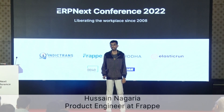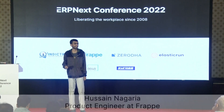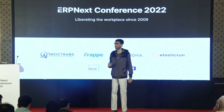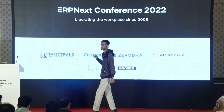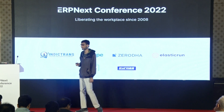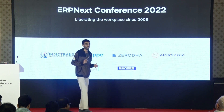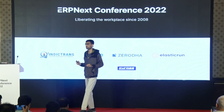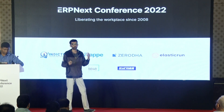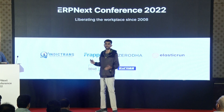Good morning, everyone. I hope you all are having a great time at the ERPNX conference. So, I hoped to buy cough syrup yesterday, so you can hear that in my voice, but that's fine. So, let's start with a quick show of hands. How many of you want to build your own Software-as-a-Service application or have already started the process of building one?